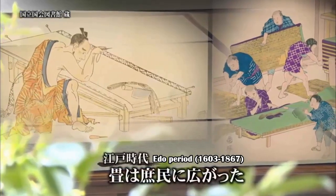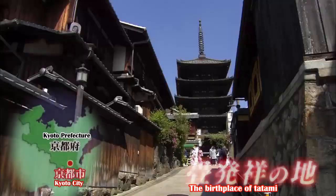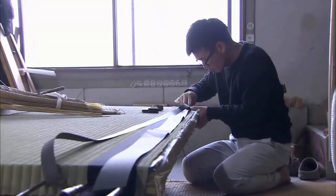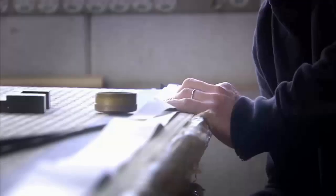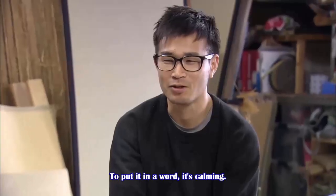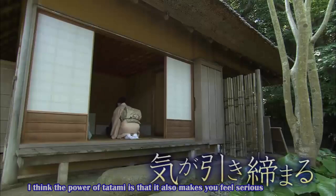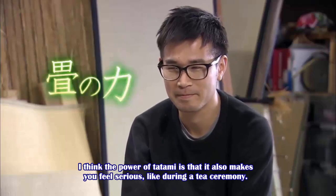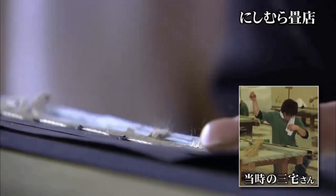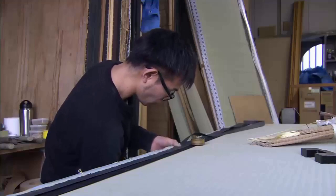Then in the Edo period, tatami became widespread among the common people and became an indispensable part of Japanese architecture. Kyoto, the birthplace of tatami and the capital of Japan for 1,000 years, is home to a young man who will weave the thread of this tradition into the future. He is Katsushi Migake, a tatami craftsman. Mr. Migake became a craftsman in his teenage years and is now in his 17th year. He has worked on the tatami for many shrines and temples, including Chionin, which is deeply connected with the Tokugawa family.